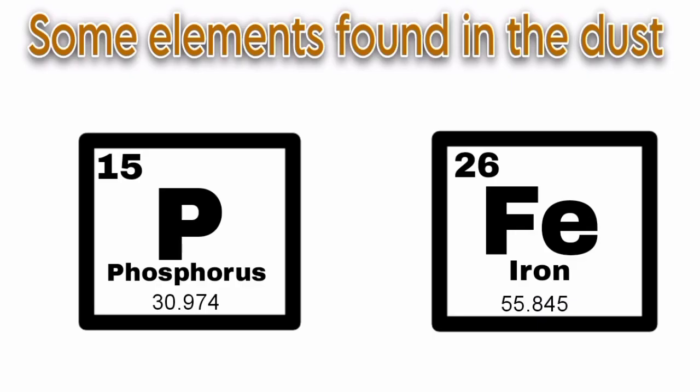Going back to the advantages — one more just came to mind. The fact that Saharan dust helps to enrich the soil with elements such as phosphorus and iron. Those elements actually help to enrich the soil, and with enriched soil we have better crop production. We all love food, so that is one additional benefit of the Saharan dust.